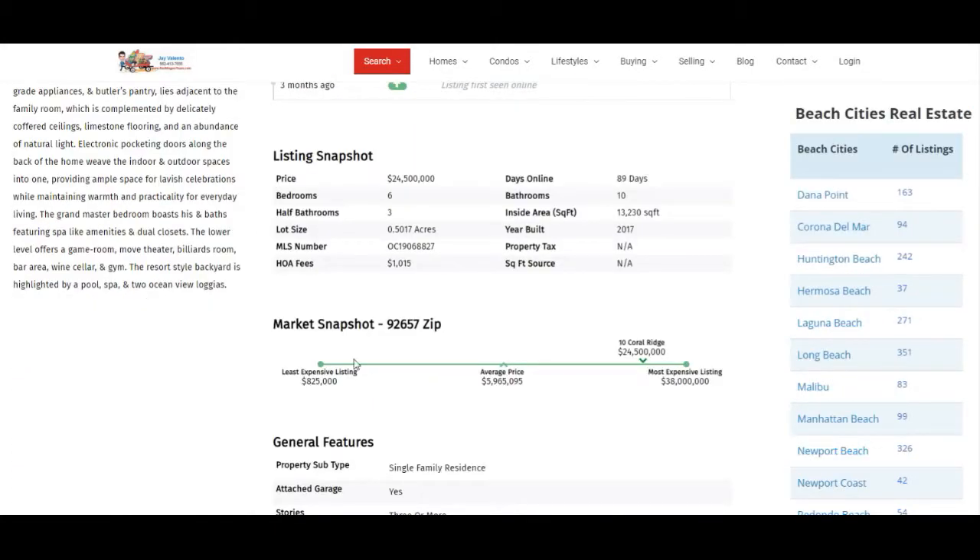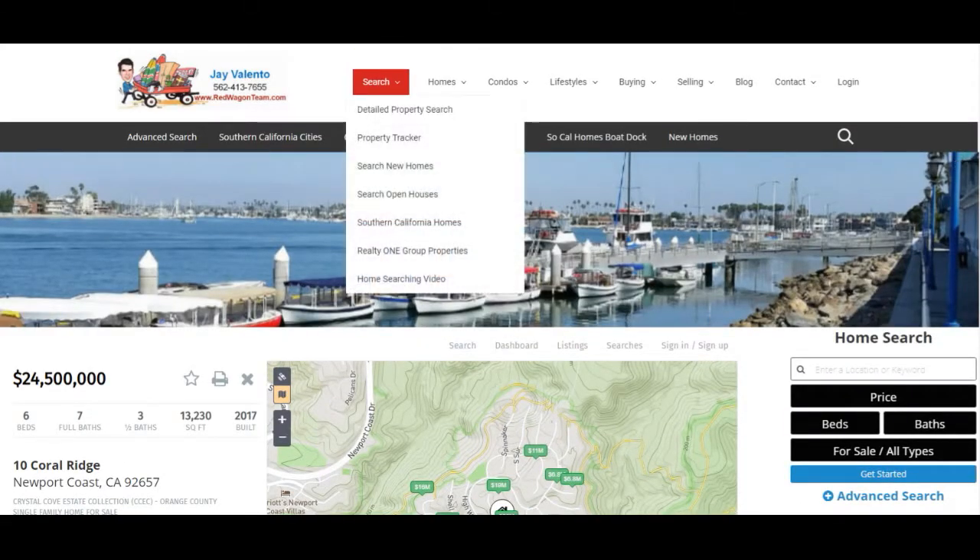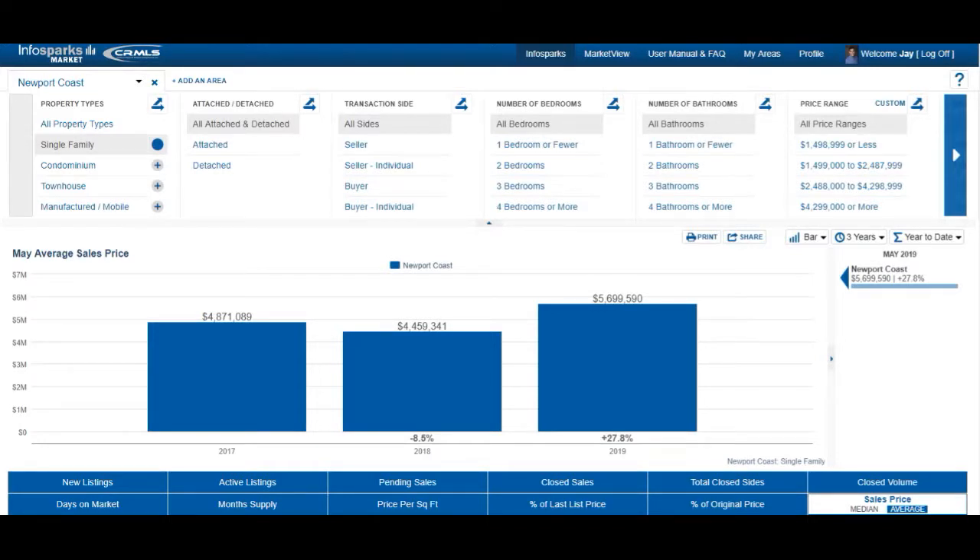There are a lot of different ways to interact. You'll also see a market snapshot down here — in this column you have all the beach cities and the number of listings in each of the cities, and it updates daily. Now let's look at the numbers and see what the Newport Coast housing market looks like for May 2019.